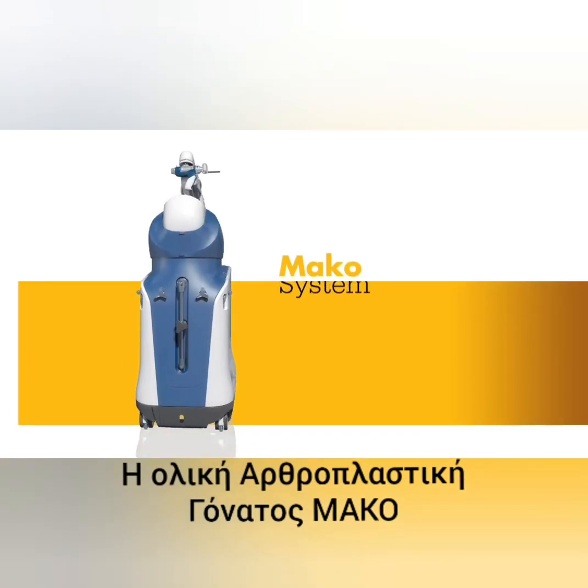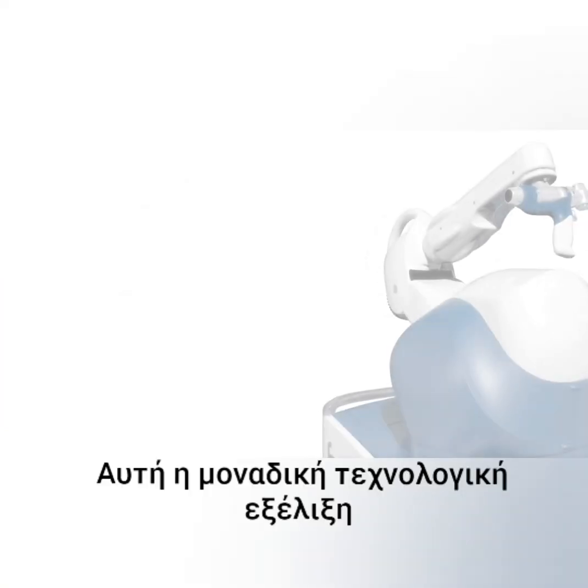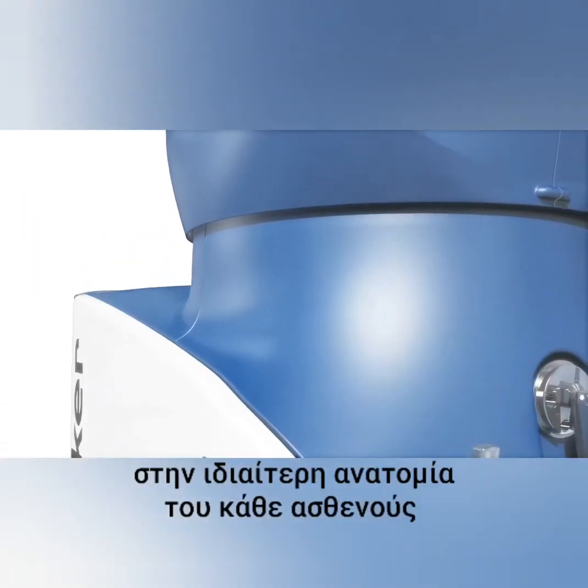Meet Mako, a robotic arm assisted technology used by surgeons to perform total knee replacements. This unique technology helps surgeons provide a personalized surgical experience where each surgical plan is based on a patient-specific diagnosis and anatomy.